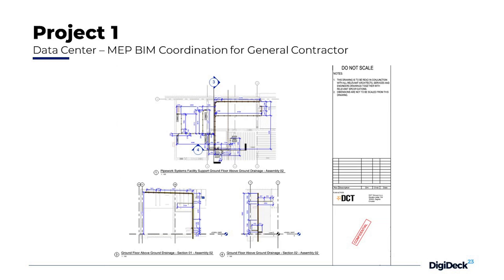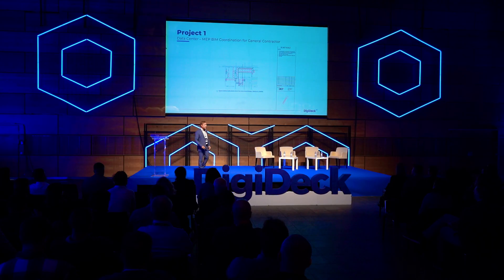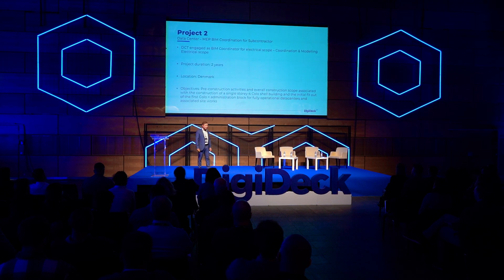You can see here a couple of examples of the drawings. Those drawings are on A3 format, so they are really easy to carry around on the construction site.